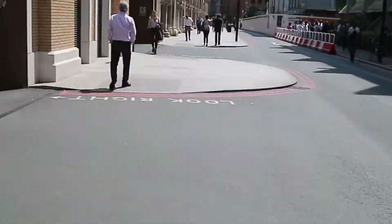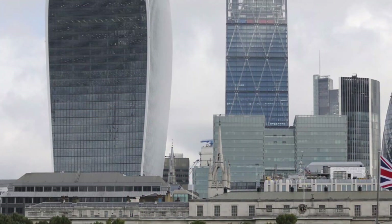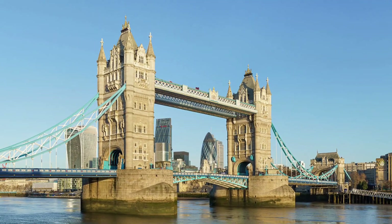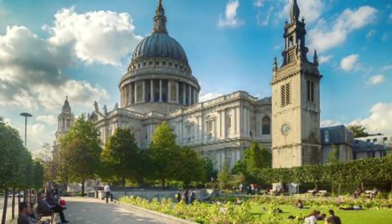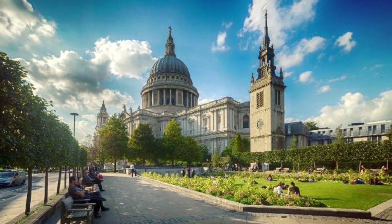Fortunately, tickets are sold with a view guarantee. If you can't see at least three landmarks during your visit — most notably The London Eye, The Walkie Talkie Building, Tower Bridge, One Canada Square, and St. Paul's Cathedral — you'll be issued a free pass to return when visibility improves.